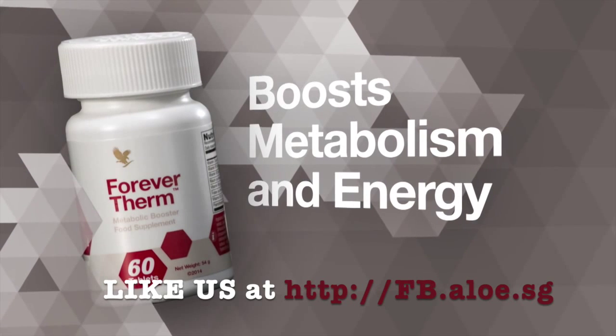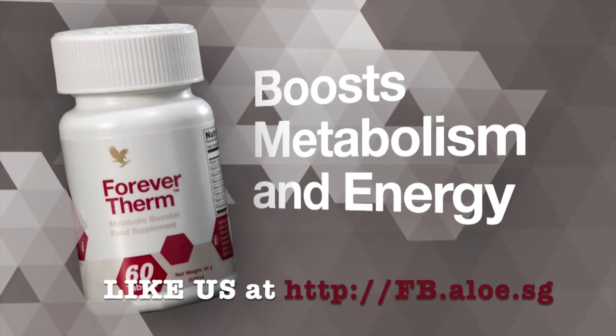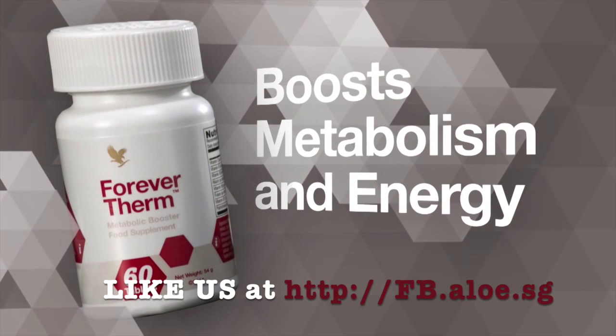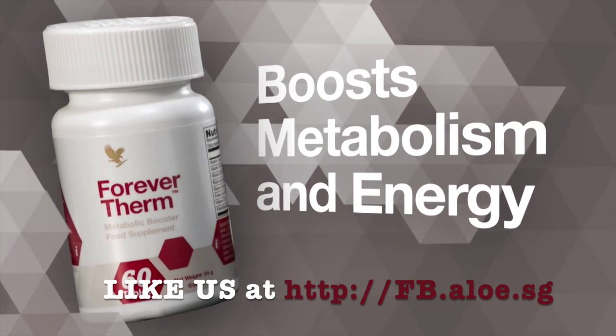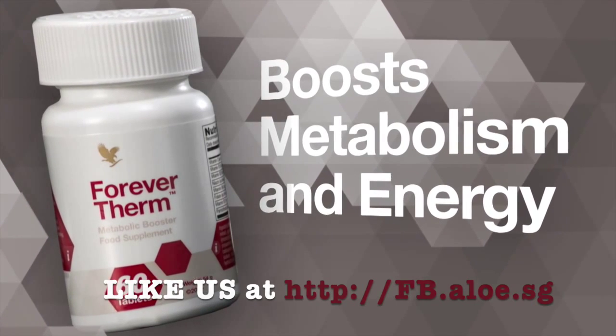ForeverTherm's powerful thermogenic formula increases your body's temperature to boost metabolism and energy levels. A great way to help accelerate your weight loss efforts when used with a sensible diet and exercise program so you can achieve faster results.